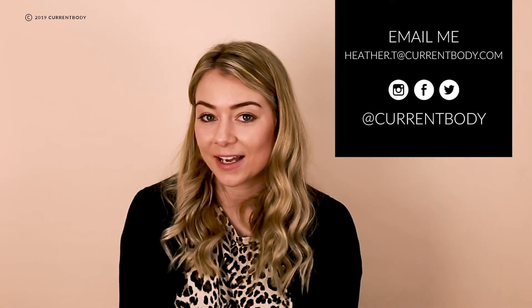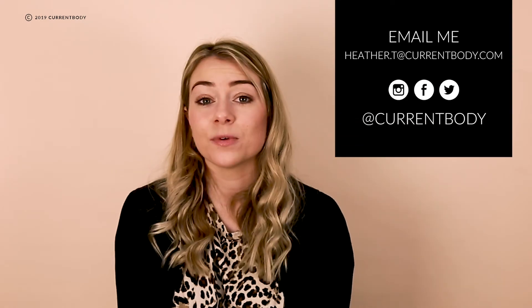Thanks for joining us for Hair Removal Week. If you do have any questions at all then you can get in touch with me at heather.t@currentbody.com. We have all the links to all of our social media channels in the description box, and don't forget to subscribe.